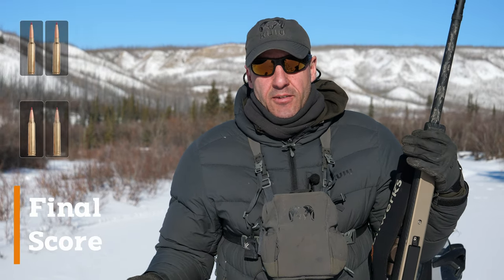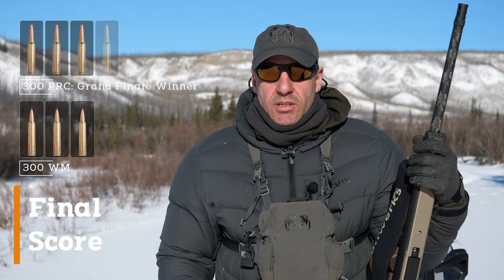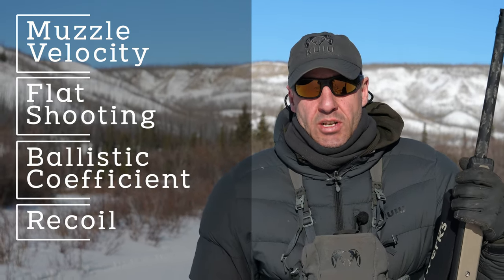My pick — based on the numbers we've got four to three in favor of the PRC. But really, when it comes to the categories most important to me personally, the PRC wins hands down: muzzle velocity, flatness, ballistic coefficient, recoil — those are the really important ones for me out in the field. Cost and availability are definitely factors, but I don't plan on buying over-the-counter ammo anytime soon, so as far as I'm concerned, the PRC wins the day. What do you guys think?